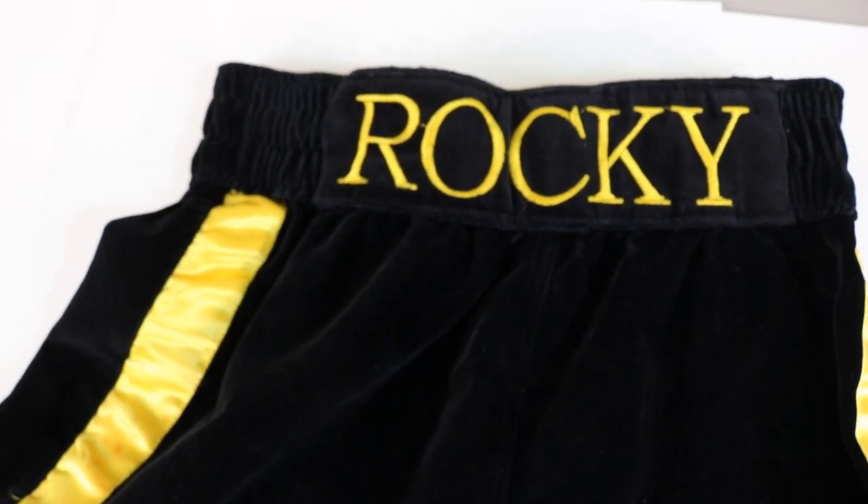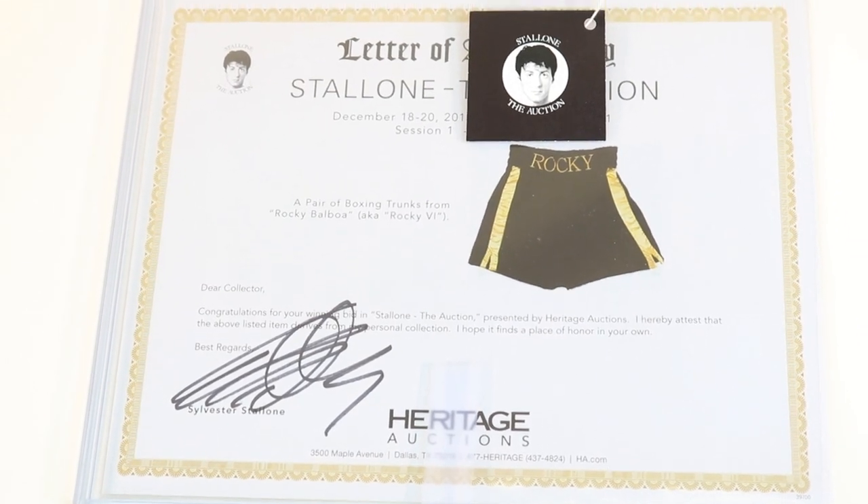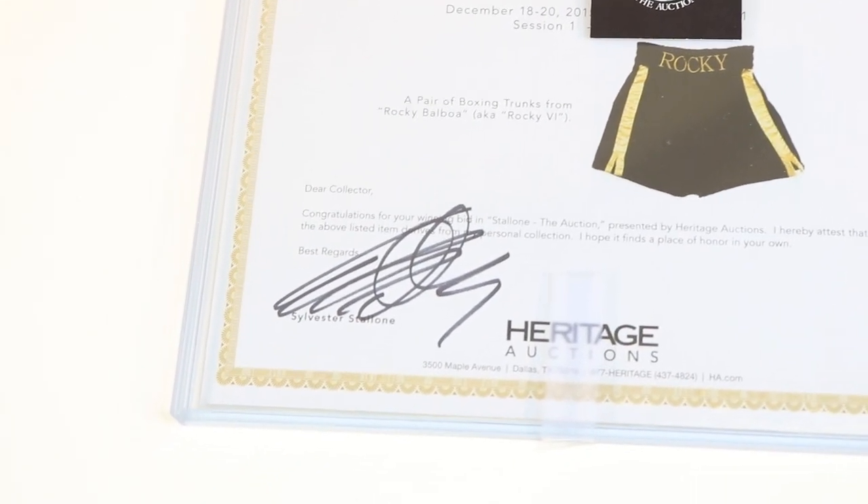Next I'll show everyone the letter of authenticity. Here's the letter of authenticity — it's signed by Sylvester Stallone.